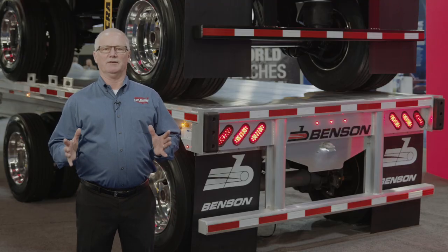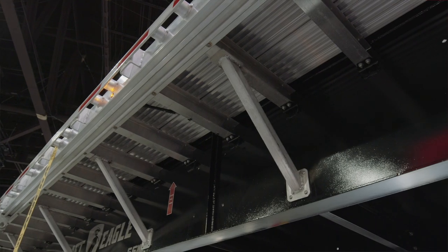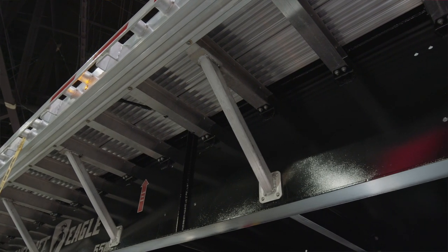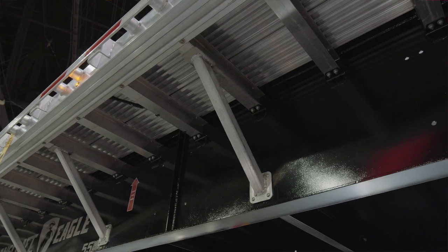Our trailer comes standard with a 5 year warranty, as well as a 5 year wheel end warranty and a limited lifetime beam warranty. We have a premium paint process that begins with the shot blasting of the entire assembled steel frame, followed up with a zinc rich epoxy primer and then by a 2 part acrylic urethane top coat.